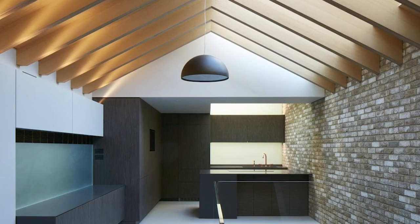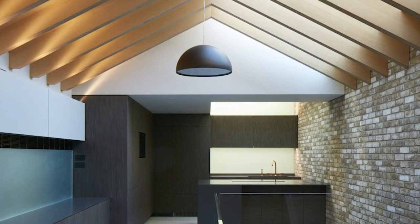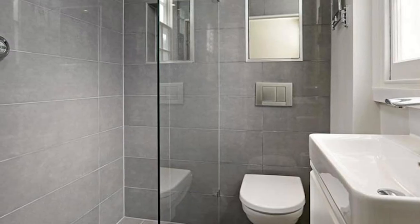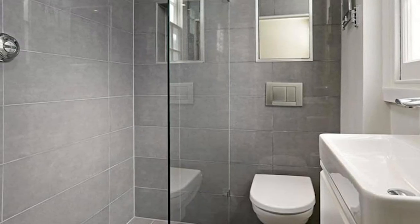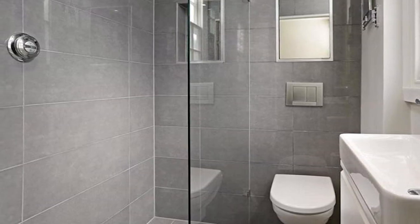Built at a cost of 1.9 million pounds and completed in 16 months, the house has three bedrooms, an open-plan kitchen, and a mezzanine study. The hidden house is an award-winning home — just take a look at it and it's easy to see why.